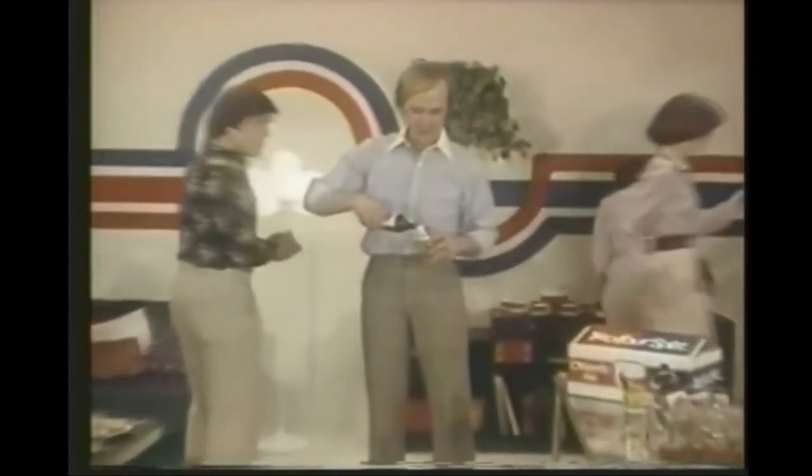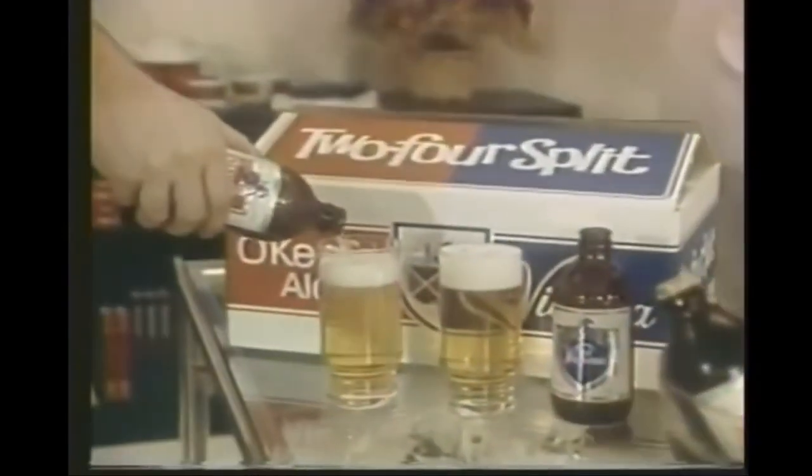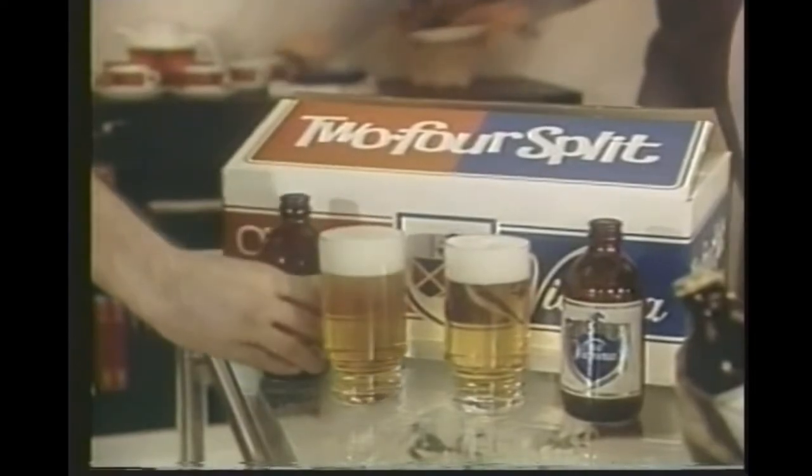They also cooled much quicker and were much harder to break. The stubby would be known as Canada's beer bottle from 1961 to 1984, with over 150 million bottles produced.